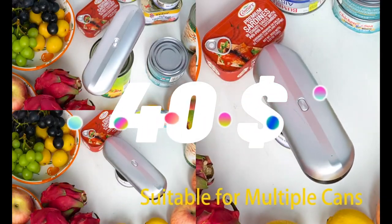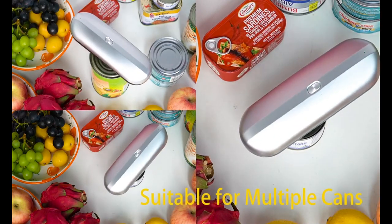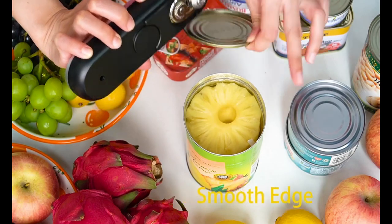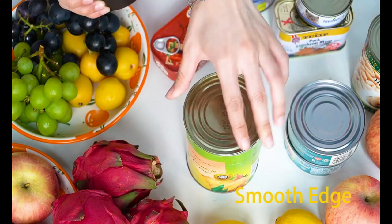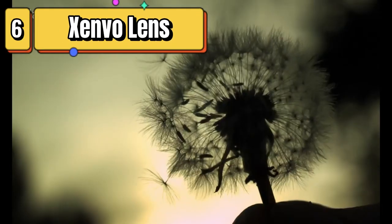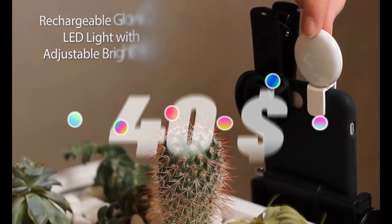Top 7 is a user-friendly kitchen tool with a one-button operation that opens cans smoothly, leaving a safe and smooth edge. The opener has a replaceable blade and a rechargeable battery for convenience. It meets food safety standards, ensuring hygienic can opening.